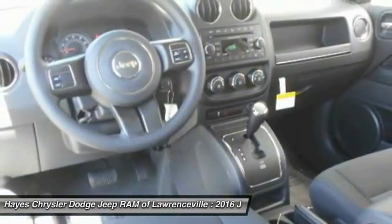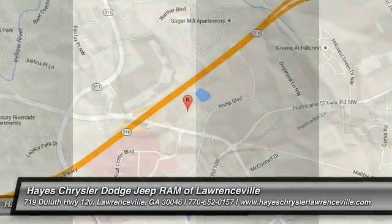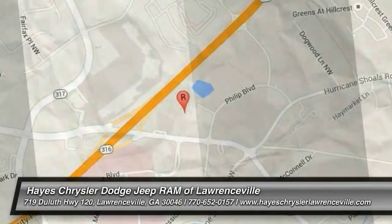This beauty will make even your house keys jealous. Drive it today. For more information visit www.pullinnerfkle.com